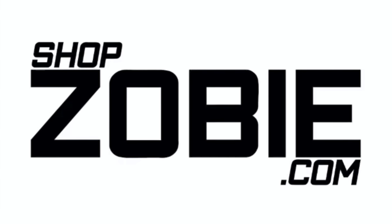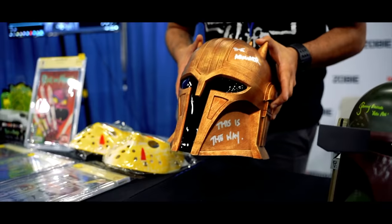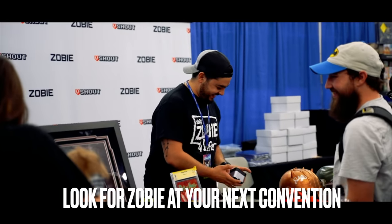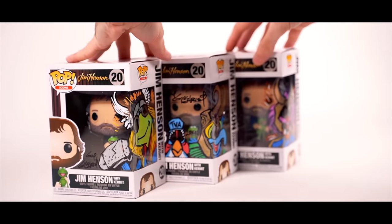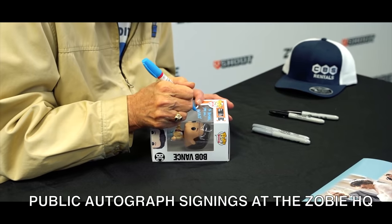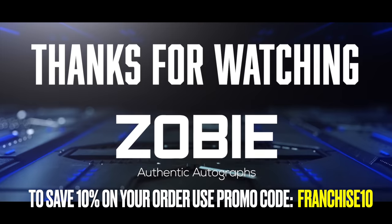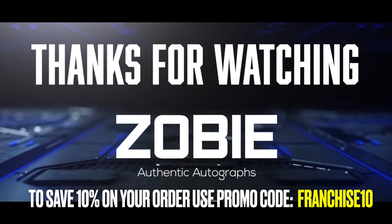Today I'm opening up probably my favorite subscription box on the planet — the Zobie Fright Box, Director's Cut edition. This video is brought to you by shopzobie.com, your number one source for authentic celebrity autographs.